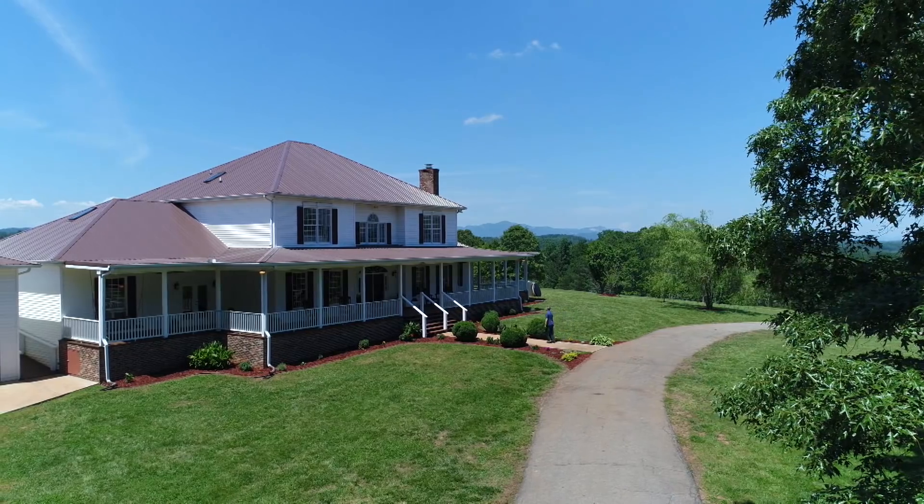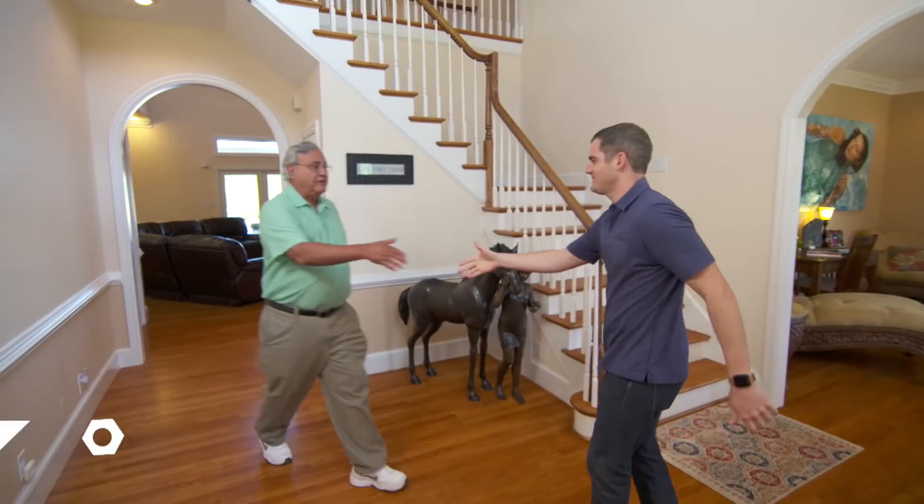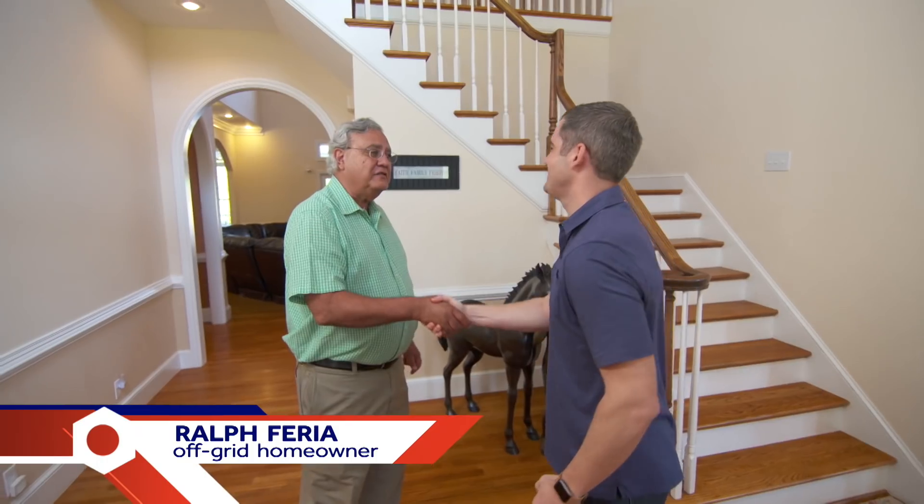I'm headed to South Carolina to find out. Welcome to our home in Pickens, South Carolina. What a beautiful house. Thank you.